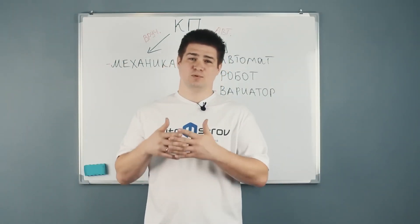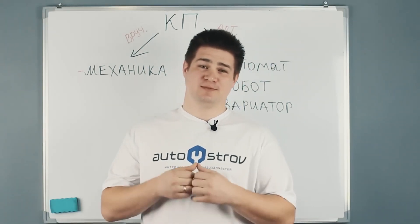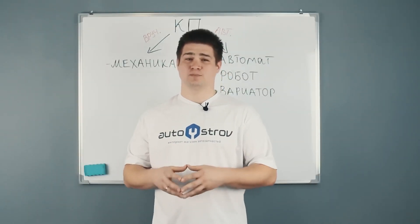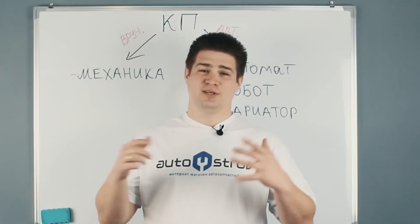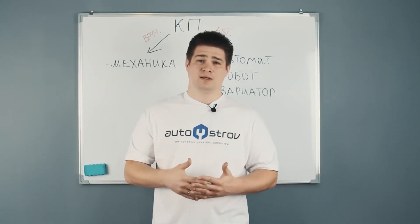As we can see, each type of gearbox has its pros and cons, and each car owner selects the gearbox depending on their preferences. I hope that this information was useful to you and will help you when choosing a car. This was the AutoAdvisor channel. Write in the comments which box you prefer. Be sure to like and subscribe to our channel, and all the best to you!